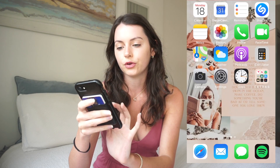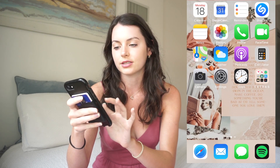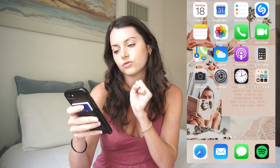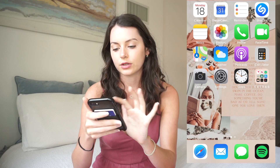You guys can kind of see the layout of my phone. Before, I just had like three layers of apps to go through, but now as you can see it's a lot less cluttered and there's just a lot more space. I can actually see my wallpaper too — let me show you. I found it on Pinterest and it'll be up here.